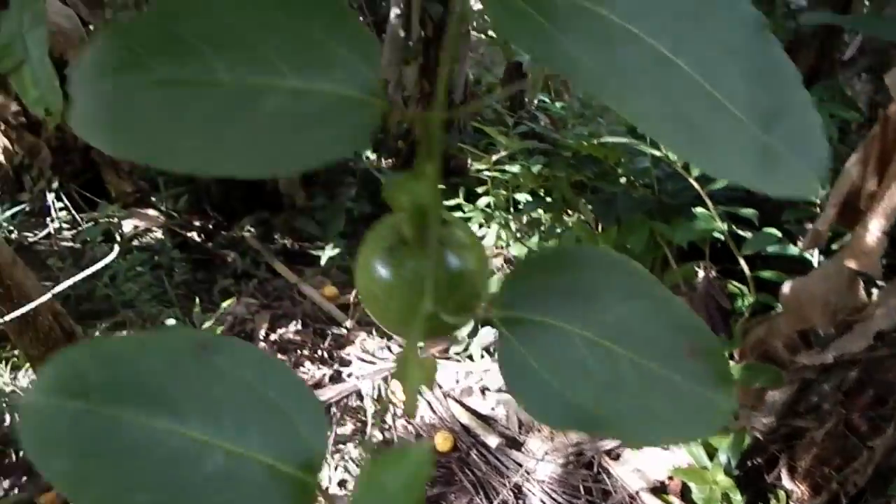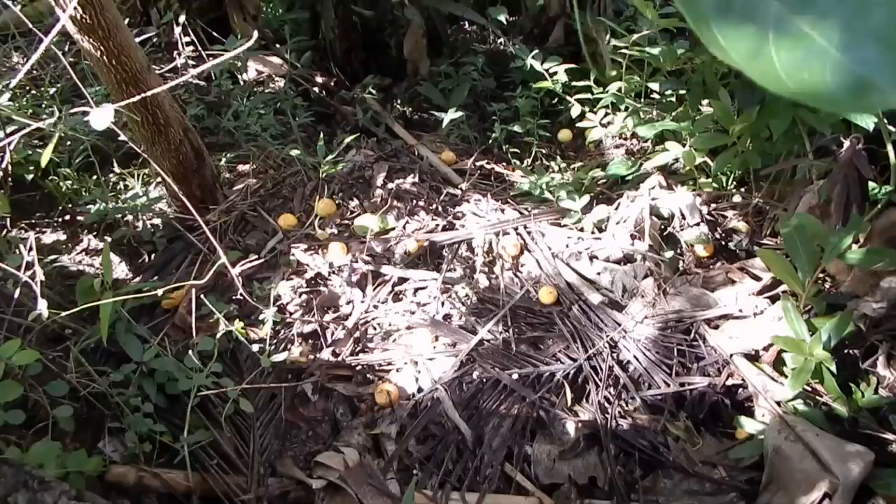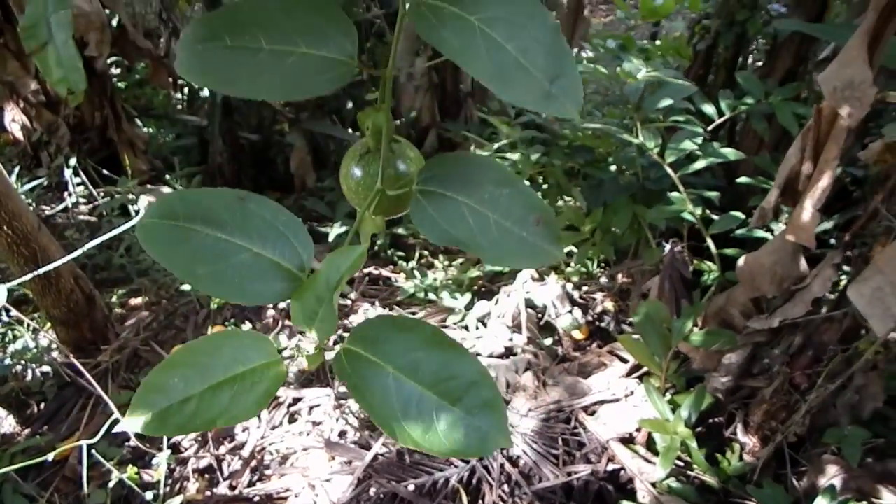I noticed we have more passion fruit. They're all jammed up back behind the fence there and all over the ground here. Probably better pick these up.